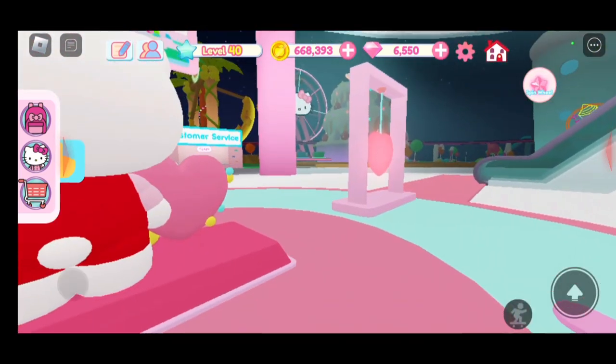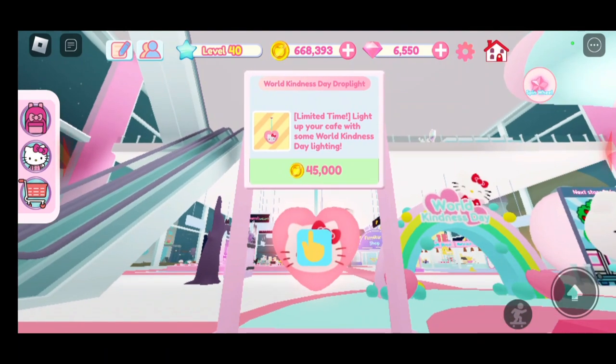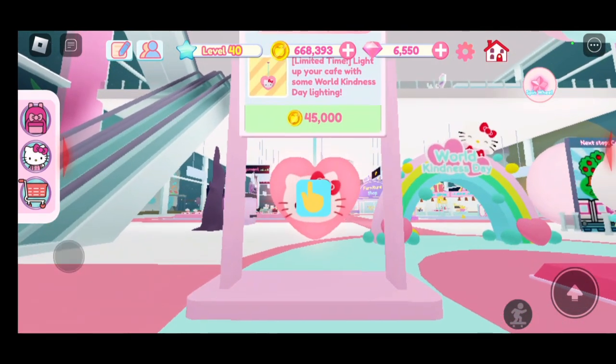Now this is the next item, which is a light. It has Hello Kitty's face on it and it is 45,000 coins.